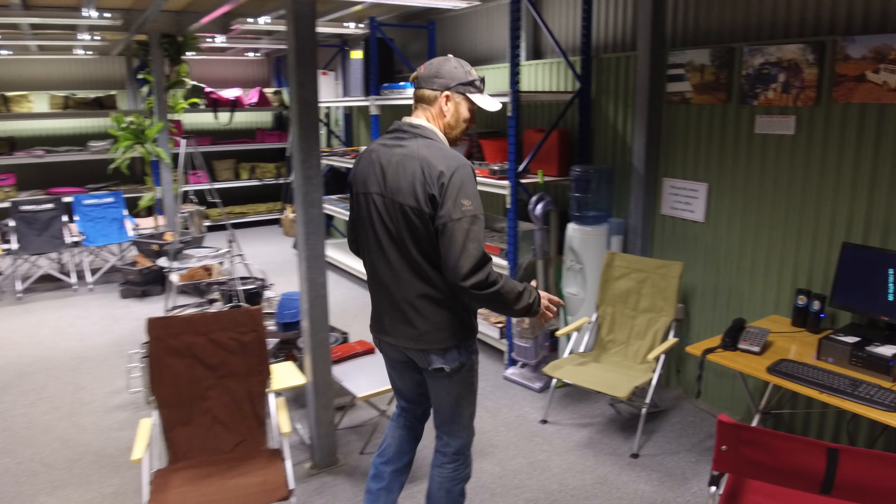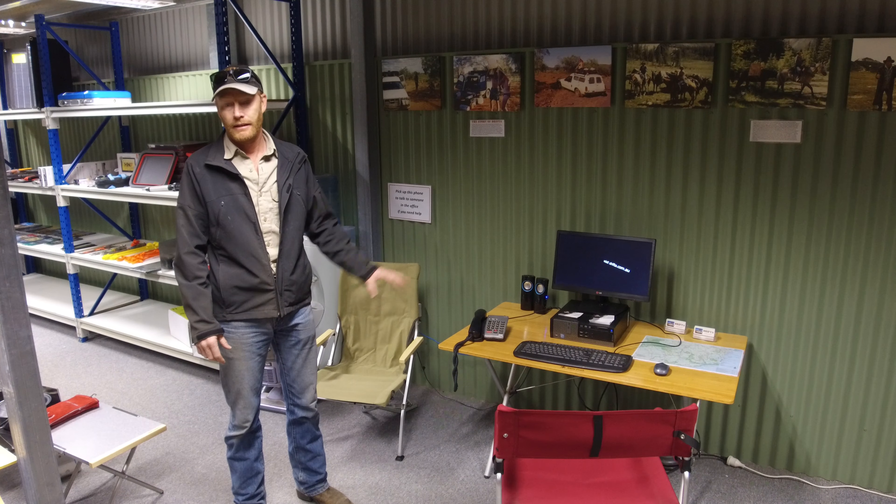Over here there's a bit of room to sit down, and there's a computer there to watch some videos or whatever — you can have a bit of a browse while you're waiting.